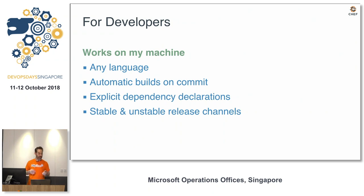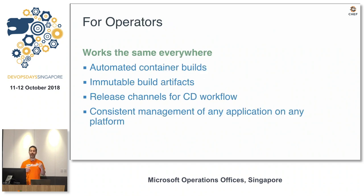Developers get any language they want, automatic builds on commit, explicit dependencies, and stable and non-stable channel promotions. Operators get a consistent packaging format for everything they do, consistent management of their applications, and CI/CD release channels that are automated and built in.